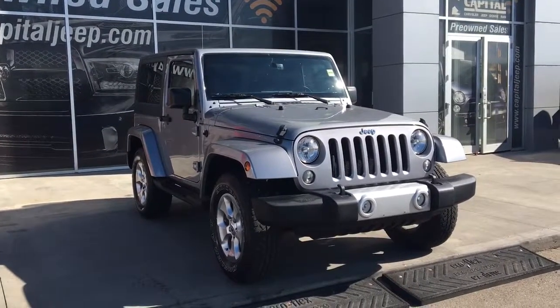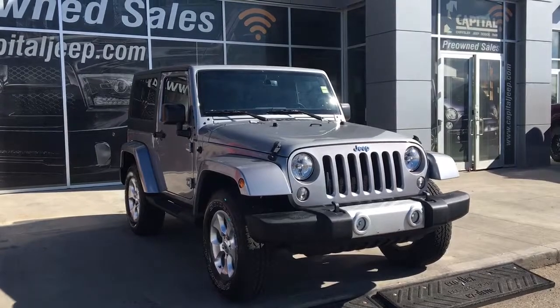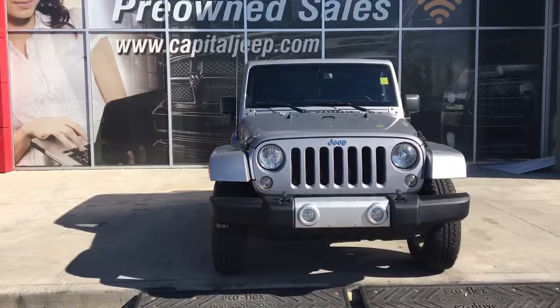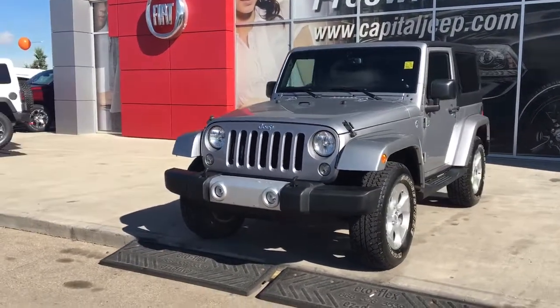Hello and welcome to Capital Jeep. My name is Jasmine and today we're going to be looking at this 2015 Jeep Wrangler in billet metallic. Under the hood she has a 3.6 litre engine pushing 285 horsepower, and she has a 6-speed manual transmission.